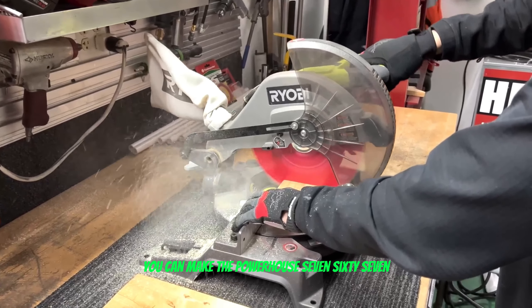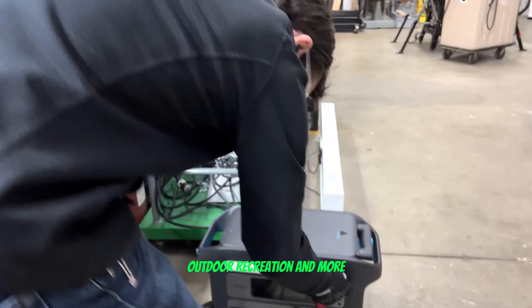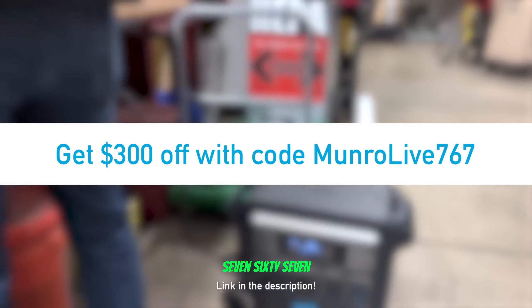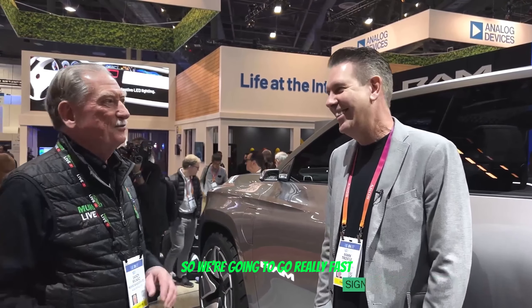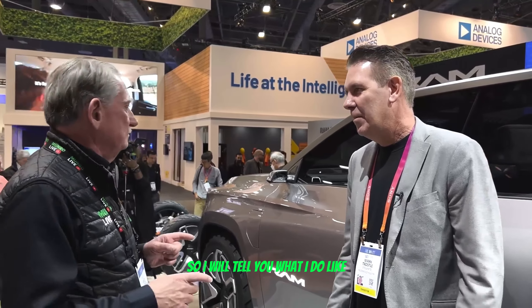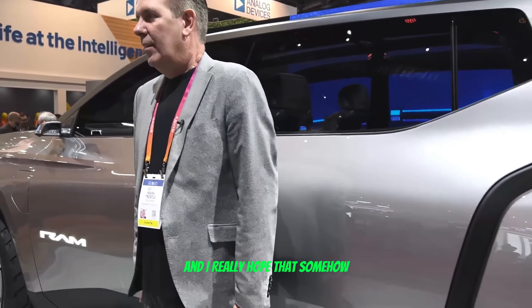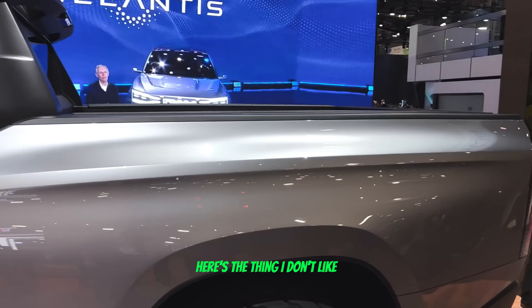This video is sponsored by Anker and their Powerhouse 767 portable power station, with over 2,000 watt-hours of battery capacity, up to 1,000 watts of solar input, and Anker's ultra-efficient GaN Prime technology. The Powerhouse 767 can keep you up and running longer, faster, and cleaner. This January you can get it at a reduced price using discount code monroelive767.